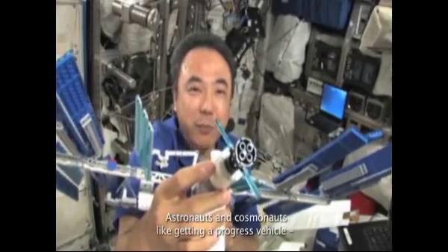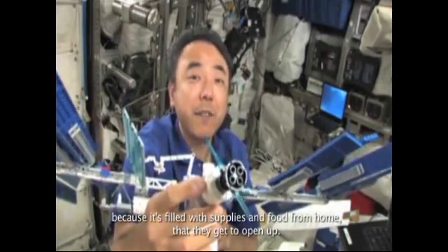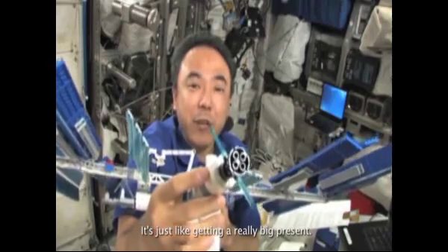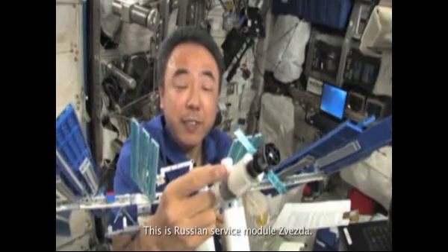Astronauts and cosmonauts like getting a Progress vehicle because it's filled with supplies and food from home that they get to open up. It's just like getting a really big present. This is the Russian service module Zvezda.